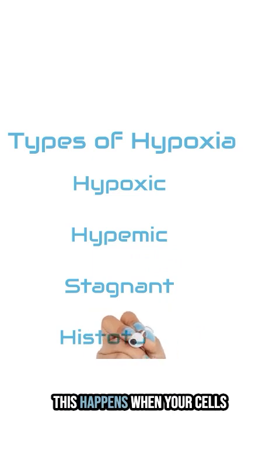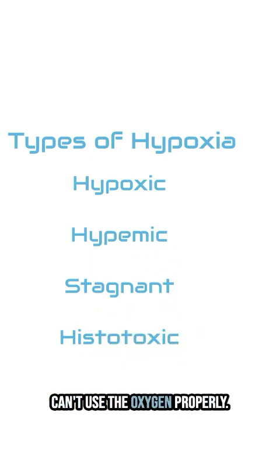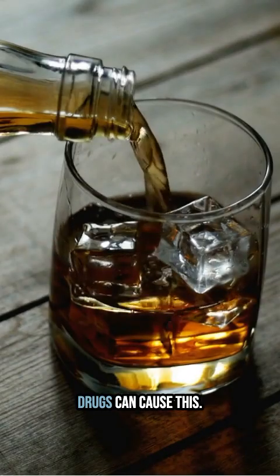Histotoxic hypoxia. This happens when your cells can't use the oxygen properly. Alcohol and certain drugs can cause this.